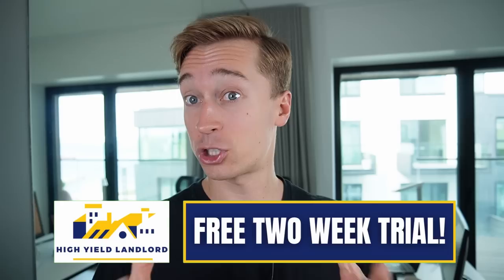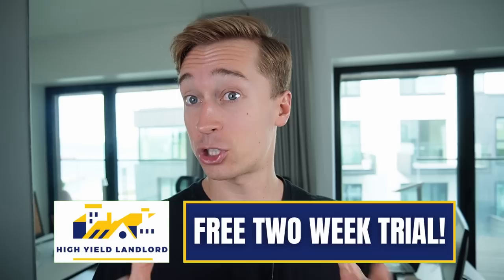The two-week free trial is not always active but Seeking Alpha just recently reinstated them, so feel free to check it out if you want to access my entire real money REIT portfolio. If you could like this video that will help me a lot — I really appreciate your support, thank you very much, bye-bye.